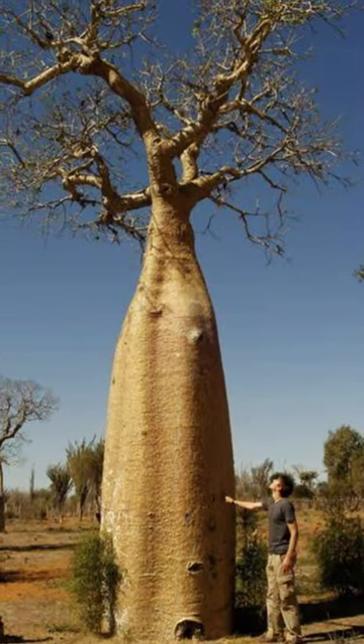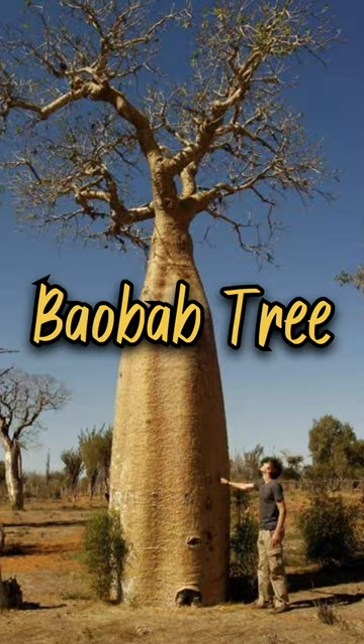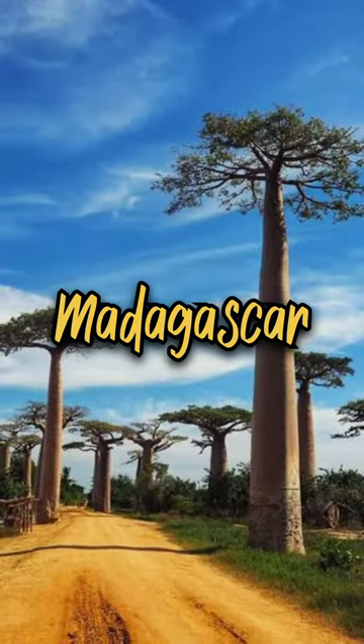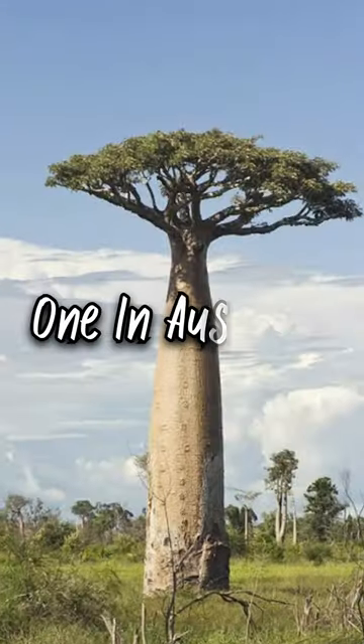This strange-looking tree is known as the baobab tree. There are nine different types of baobab trees. Six of these are found only in Madagascar, two in Africa, and one in Australia.